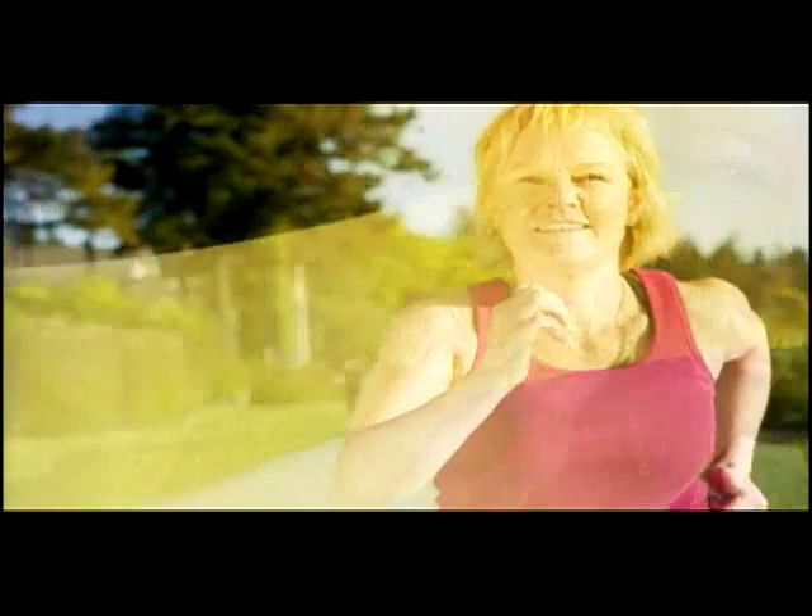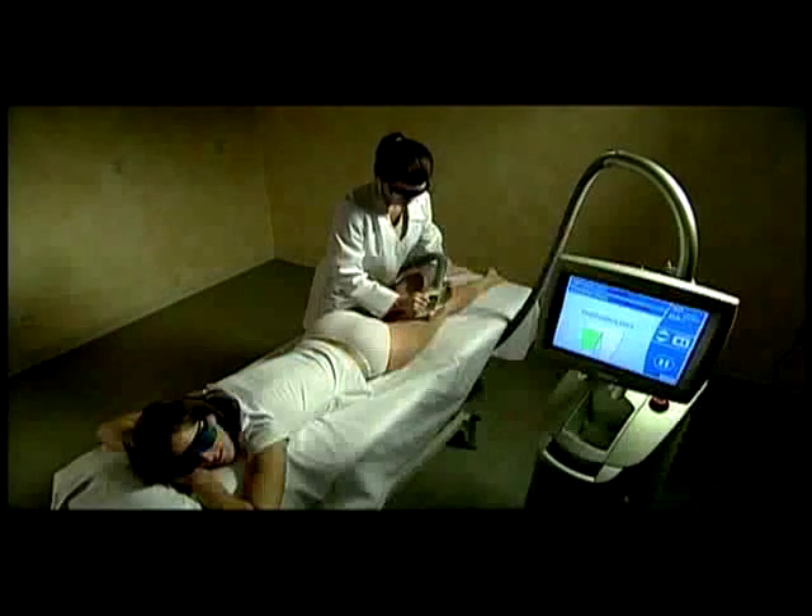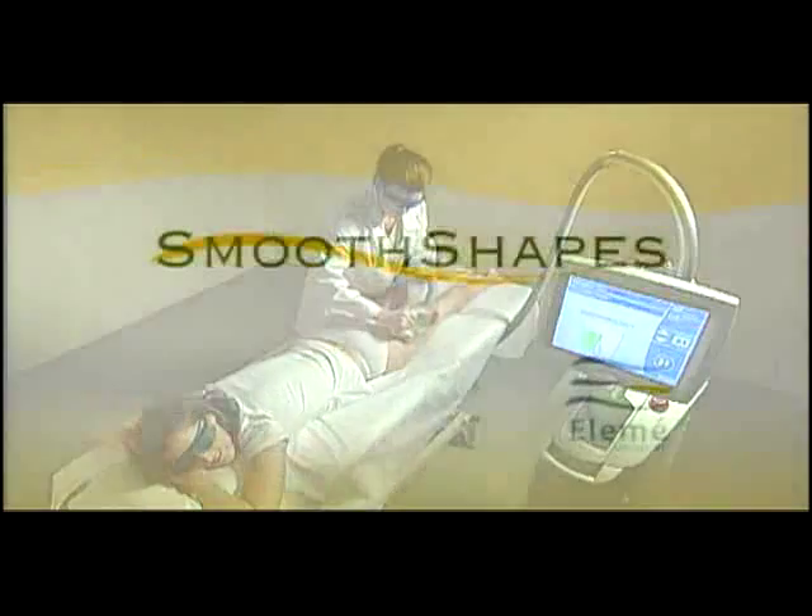Regardless of what kind of shape they're in, more than 85% of women struggle with cellulite. It's not related to diet and exercise or an otherwise healthy lifestyle — genetics, hormones, and vascular changes all contribute to the condition of the skin. But now there is a new way to treat cellulite safely and effectively.